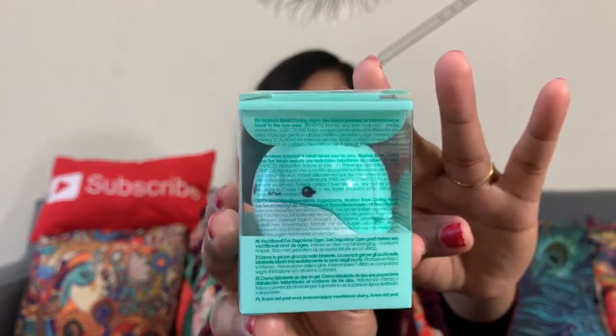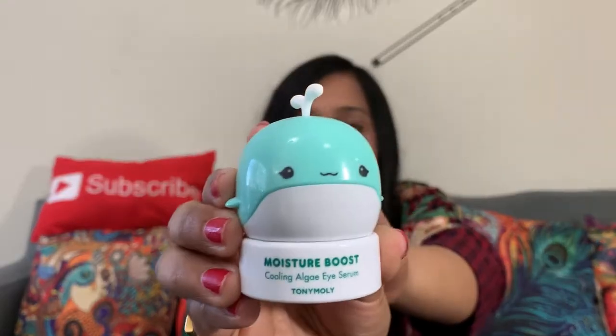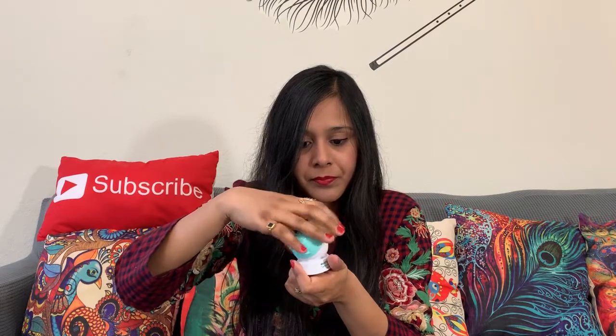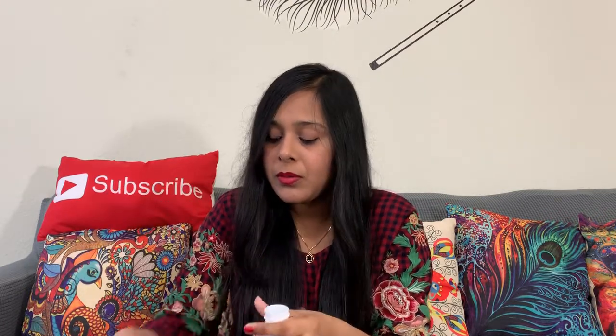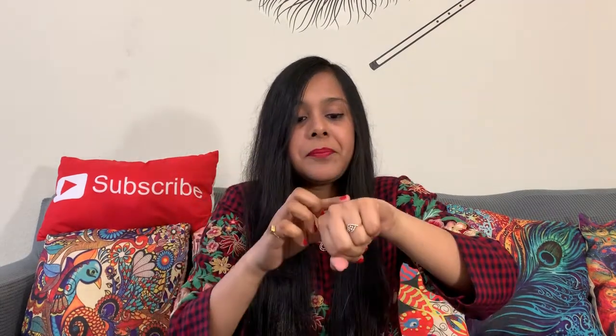Oh my god, it is really — see, this is really super cute! This is the cutest product I have got till date and it's from Tonymoly. It looks like a shark, if I'm not wrong. Let's just look at the eye serum itself. It opens like this and then it has a lid which I'm going to open.